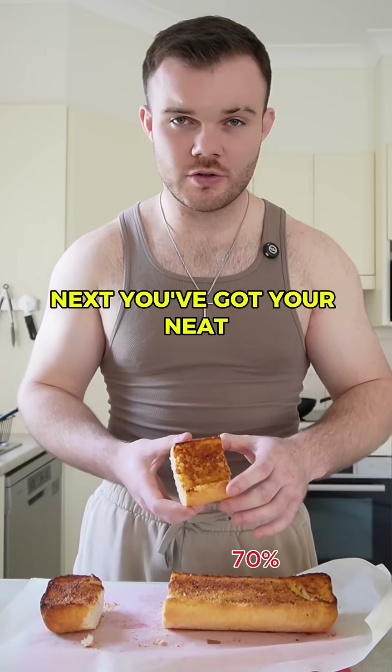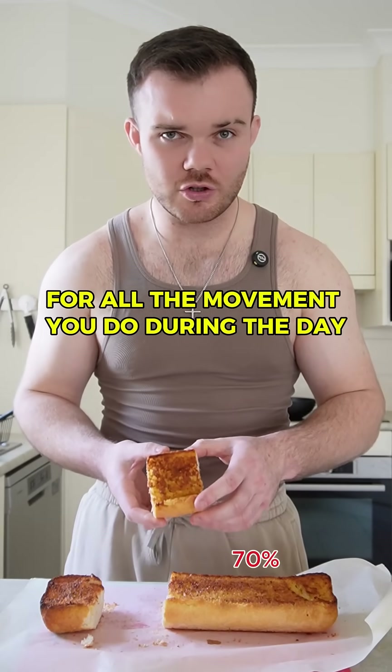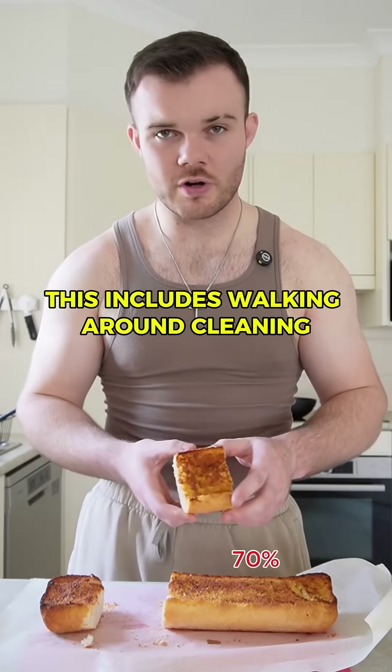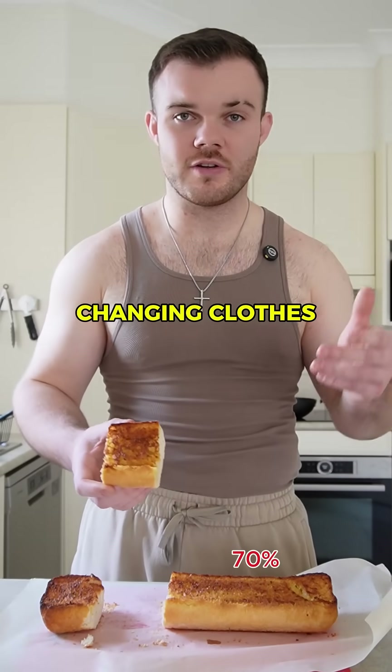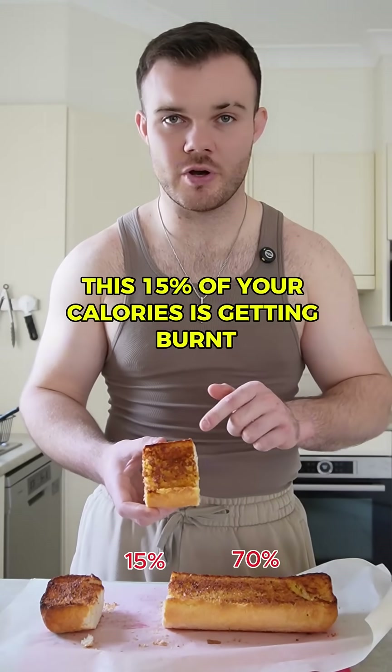Next, you've got your NEAT, or non-exercise activity thermogenesis. This accounts for all the movement you do during the day — this includes walking around, cleaning, changing clothes. Anytime you're moving that's not exercise, this 15% of your calories is getting burnt.